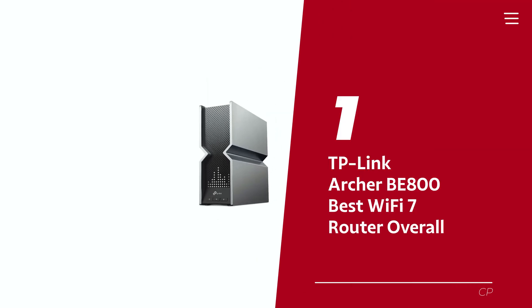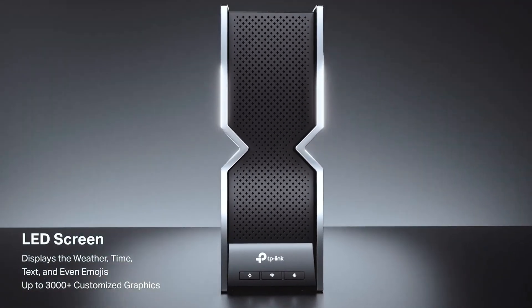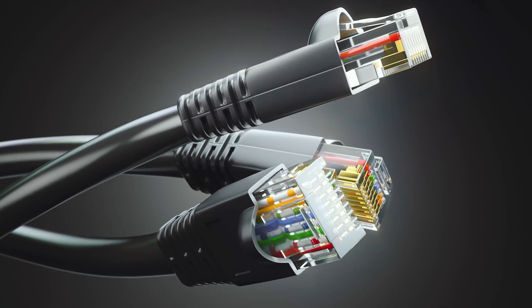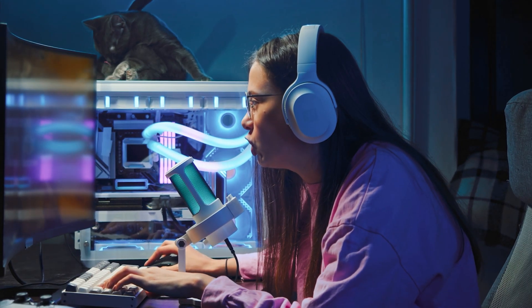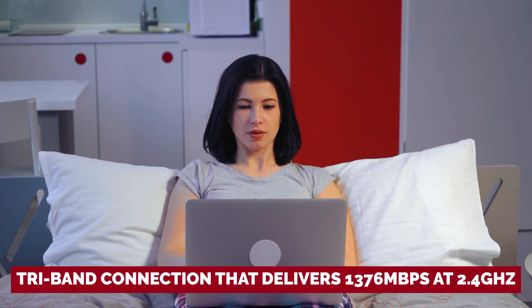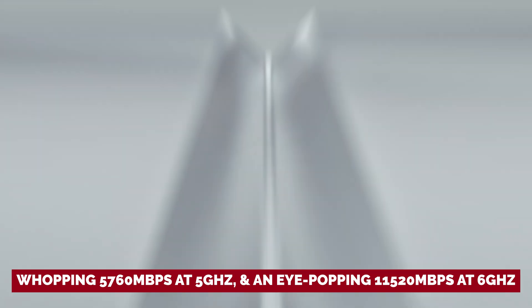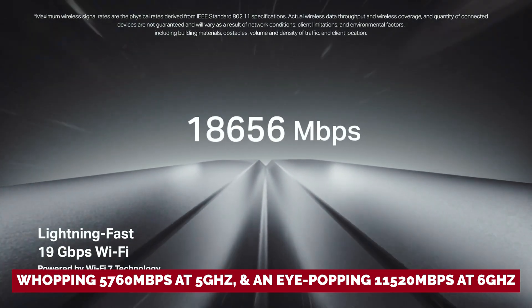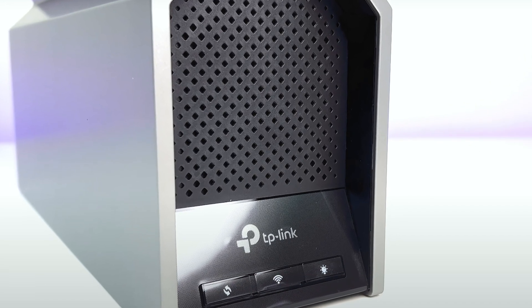Number 1: TP-Link Archer BE800, our pick for best Wi-Fi 7 router overall. Meet the TP-Link Archer BE800, the Wi-Fi 7 wizard about to level up your home experience. Don't let its humble looks fool you — this router is packing serious power. Say hello to two 10 gigabyte per second ports and four 2.5 gigabyte per second ports. With a tri-band connection delivering 1,376 Mbps at 2.4 GHz, 5,760 Mbps at 5 GHz, and 11,520 Mbps at 6 GHz, you'll surf the web like a superhero on a jetpack. With multi-link operation (MLO) on compatible Wi-Fi 7 devices, you can enjoy both bands at once.